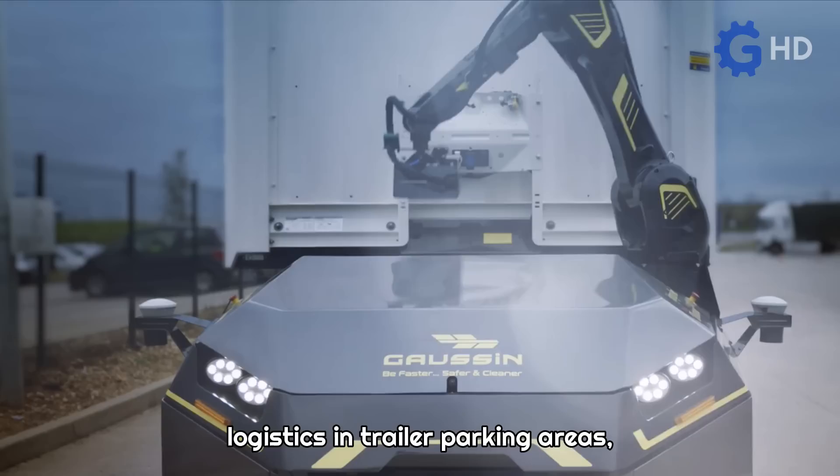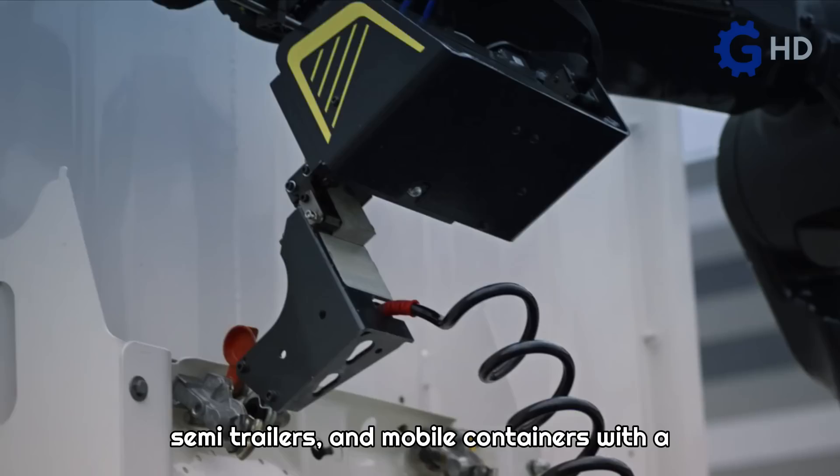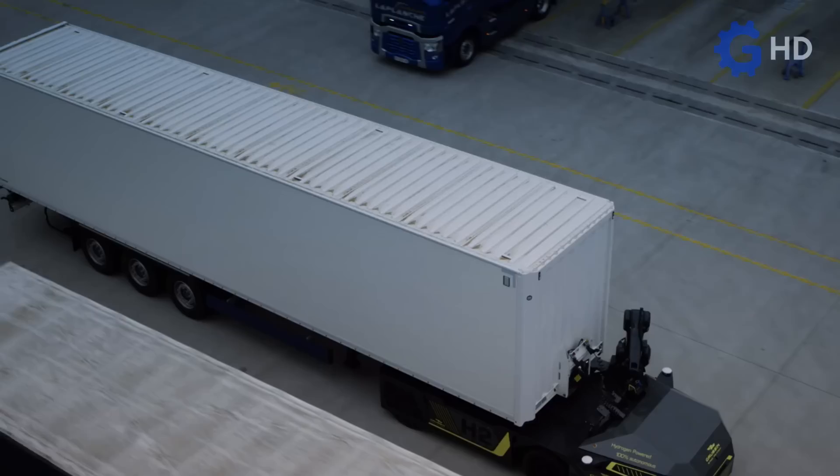Within their range of equipment for logistics in trailer parking areas, airports, and docks, they offer a hydrogen-powered autonomous unit. This unit is designed to move trailers, semi-trailers, and mobile containers with a loading capacity of 38 tons and can reach maximum speeds of 25 kilometers per hour.